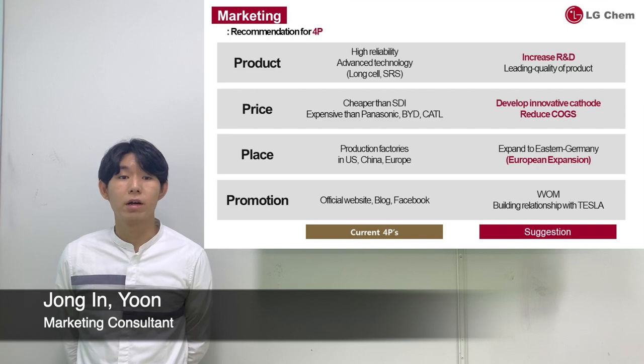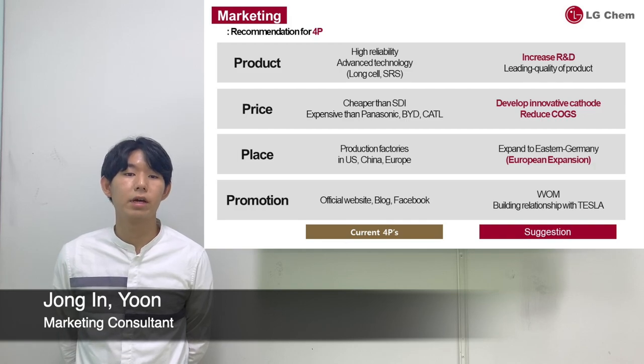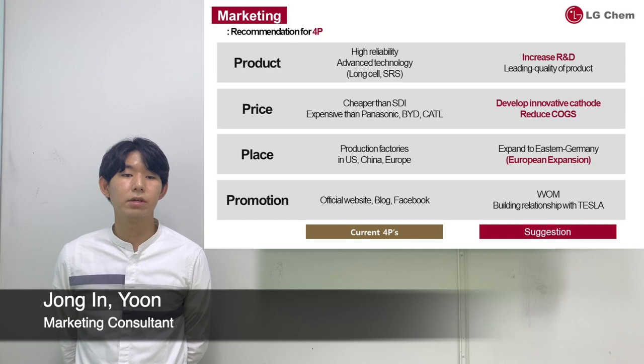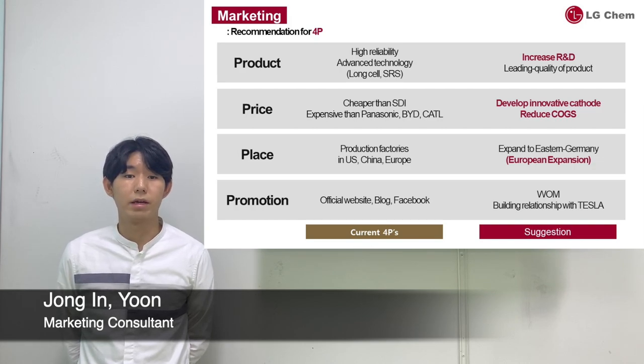For price, your batteries are relatively cheaper than batteries of Samsung SDI, but more expensive than those of Panasonic and Chinese competitors. The price advantage compared to Panasonic and Chinese competitors comes from cost-side factors. Our suggestion for your company is to develop high-nickel cathode materials such as NCMA ahead of competitors to reduce cost of goods sold and increase performance.